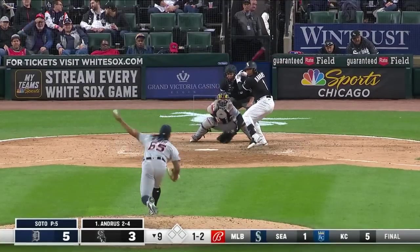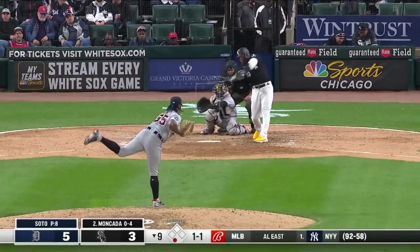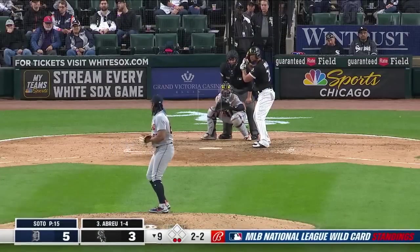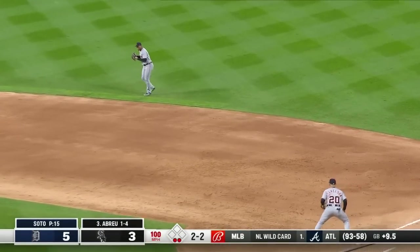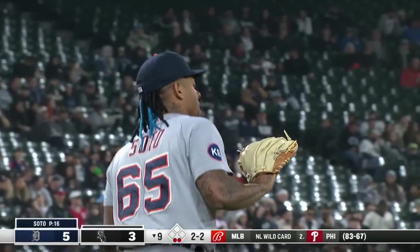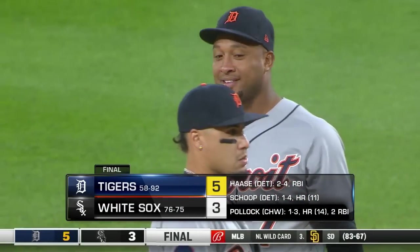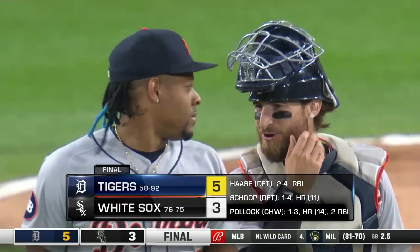Playing relatively deep. Soto sits him down — one away. Ground ball left side, Baez — two away. A chopper to second, Scoop handles it, and that's a nice win to start the weekend for the Tigers. They beat the White Sox 5-3 and can smile all the way around on a Friday night.